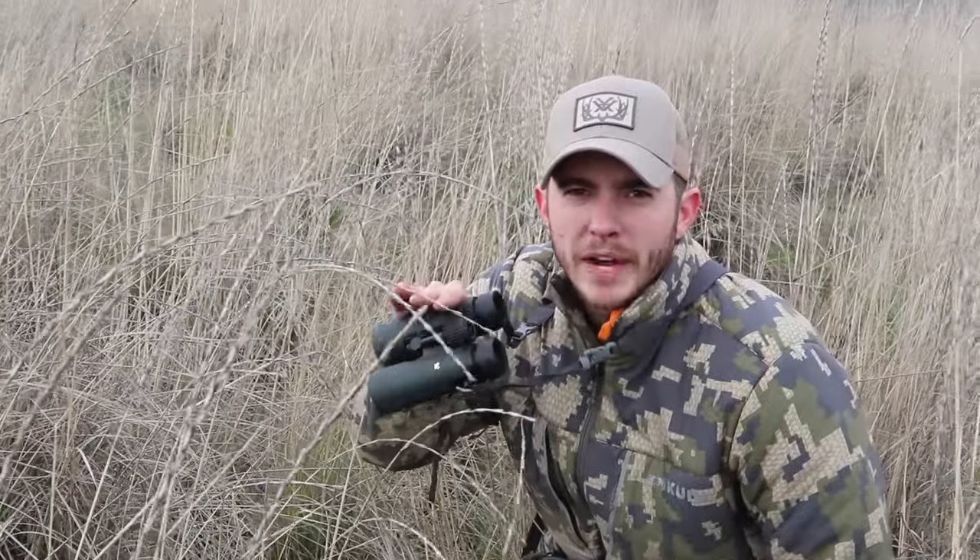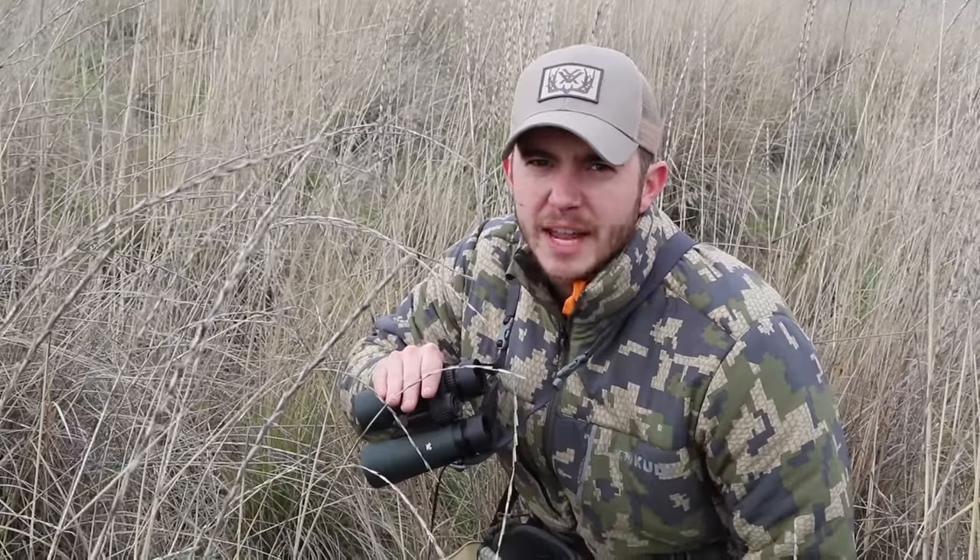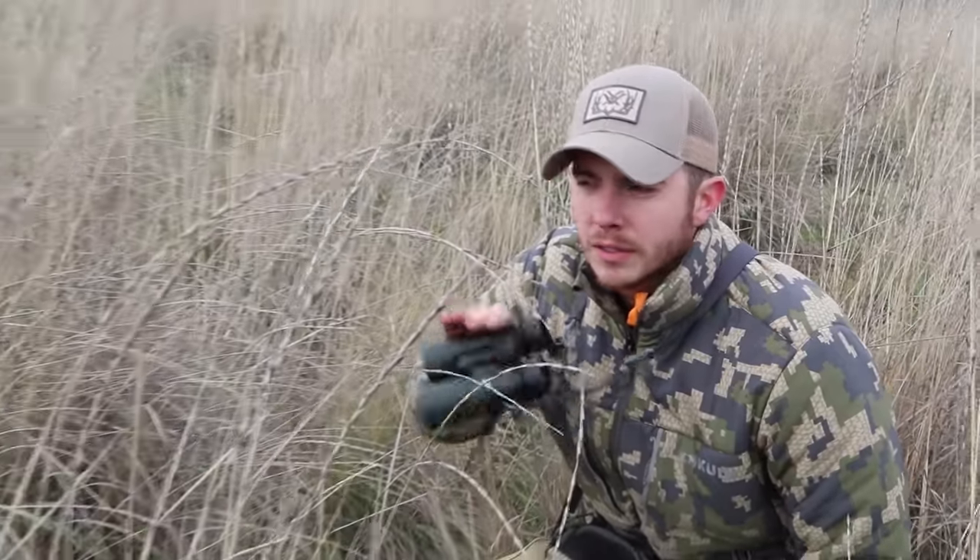There's one right over this ridge over here. We need to be really quiet and get in a good shooting position. I'm only gonna get one shot on this animal — they're very elusive. Let's go make it happen.